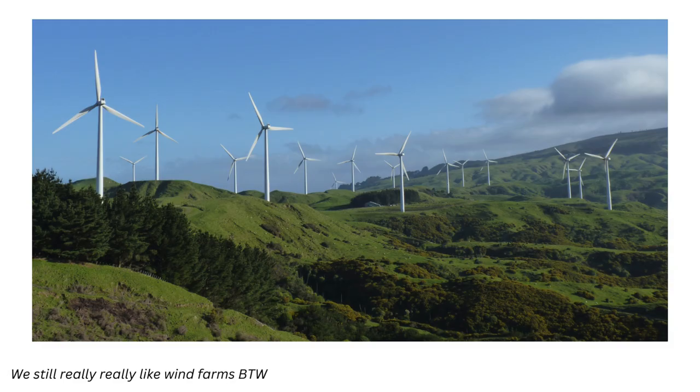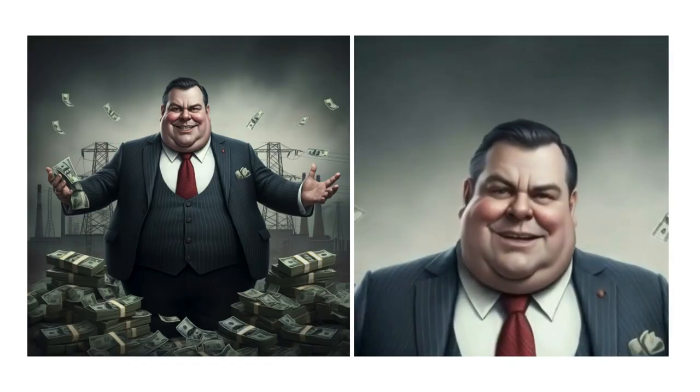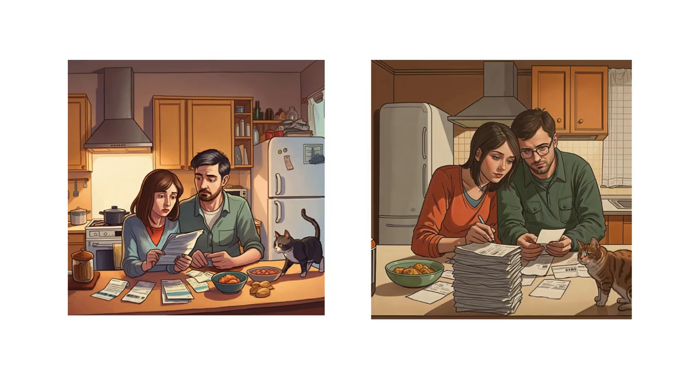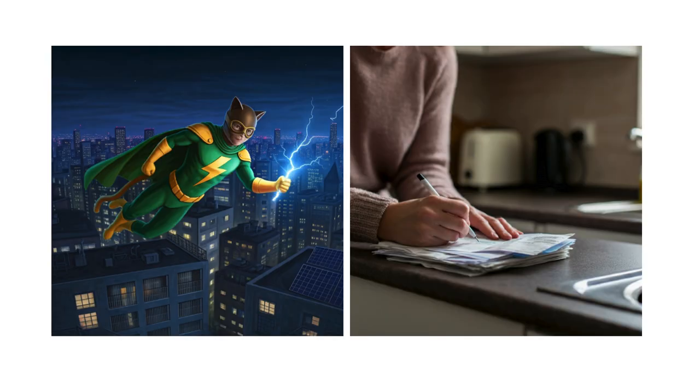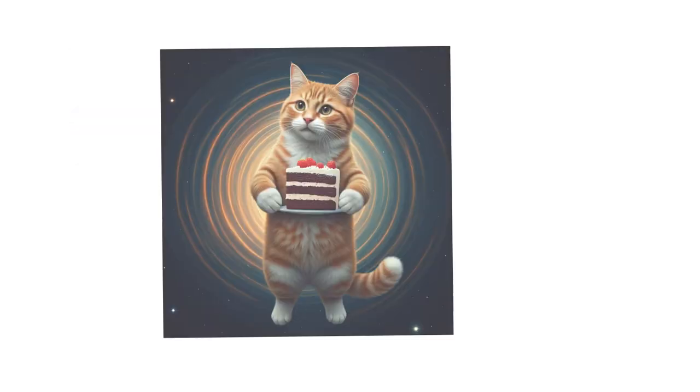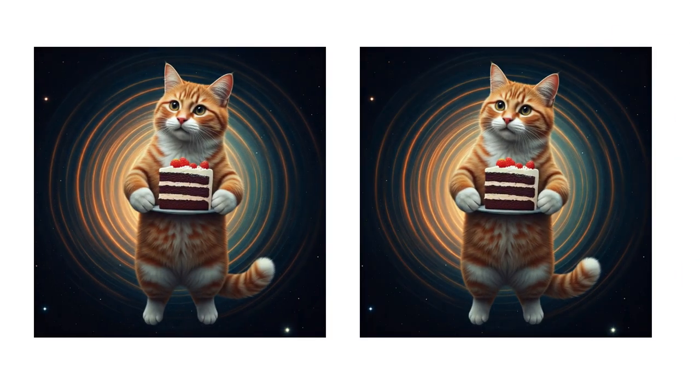Now, large-scale wind farms and other grid-scale renewable projects are like those mega-sized energy machines that churn out heaps of electricity per dollar invested. But here's the catch: the bulk of these benefits end up in the pockets of big energy companies, with minimal direct impact on your average Kiwi household. Home solar systems, on the other hand, are like a personal superhero for your energy bills. They let you generate your own power and even sell any surplus back to the grid — it's like having your cake, eating it, and then selling a slice or two for a bit of extra cash.